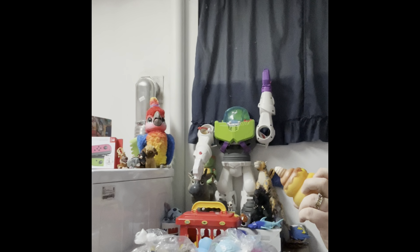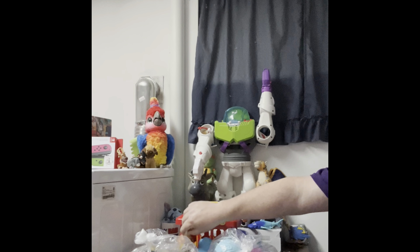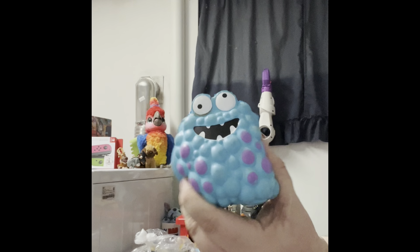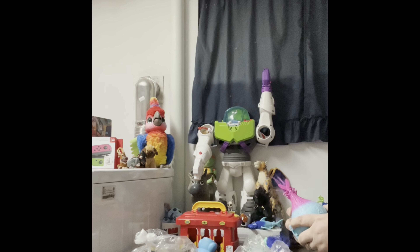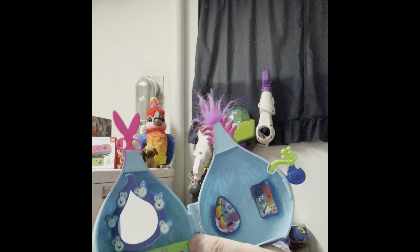It looks almost like the poop emoji, but it's a little different, with a little hat on top. Unicorn poop? Gotta have magical poop some days. Here is a squishy monster. And then this — oh, this is the Trolls thing, isn't it? Pretty sure. It looks like it would be from Trolls. And it opens somehow — it's the Trolls doll toys.